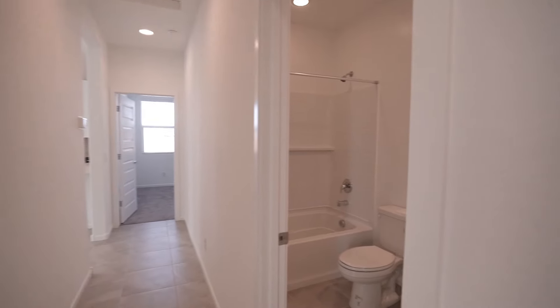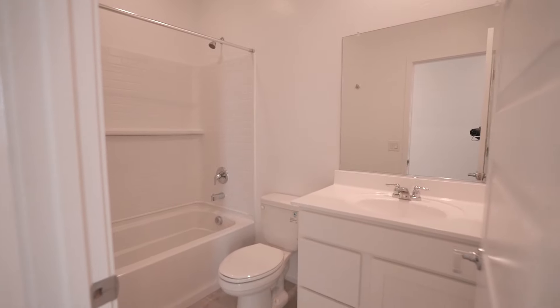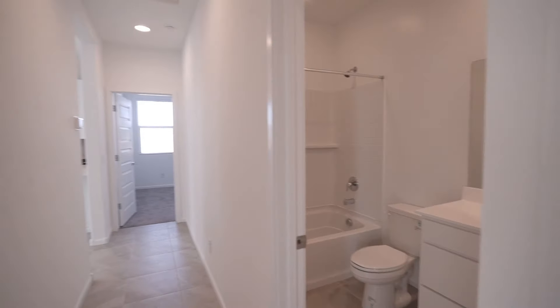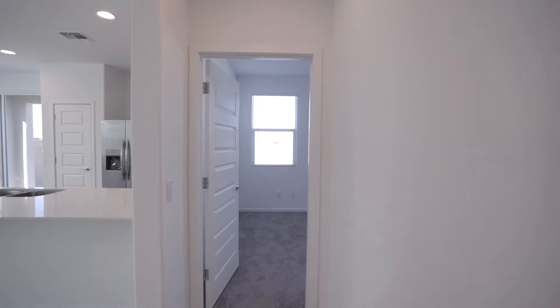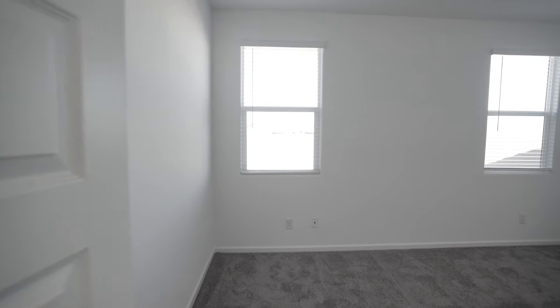This home is available, and if you are interested in making this your home, please visit us at our website, leaseaz.com. You can view more photos of this home, make an appointment to view it at your own convenience, and you can apply for this home as well. Again, that's leaseaz.com.